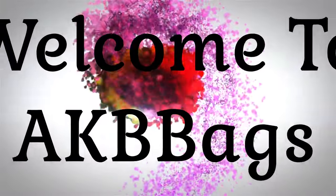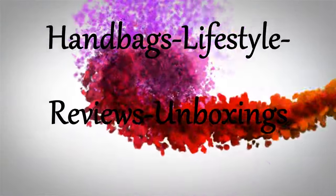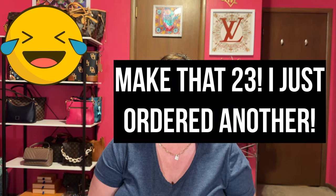I have 22 Coach bags to show you today. This is my updated 2023 bag collection of just Coach — 22 bags. Hello, my name is Andrea and welcome to the Babe Cave today. You heard right: 22 bags. Coach is my biggest bag collection.